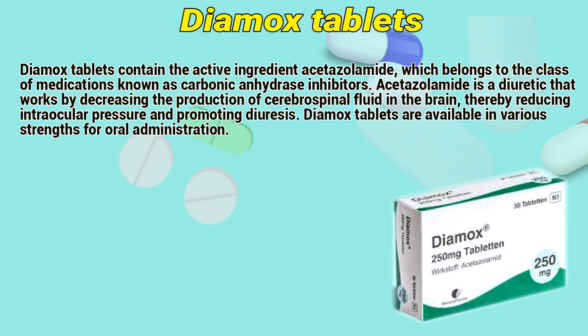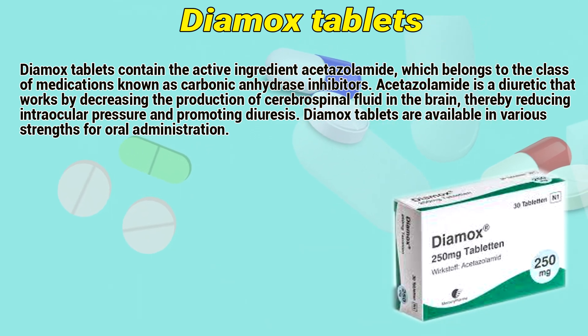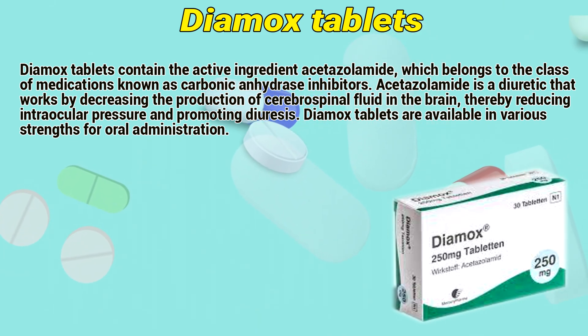Dimex tablets contain the active ingredient Acetazolamide, which belongs to the class of medications known as carbonic anhydrase inhibitors. Acetazolamide is a diuretic that works by decreasing the production of cerebrospinal fluid in the brain, thereby reducing intraocular pressure and promoting diuresis.